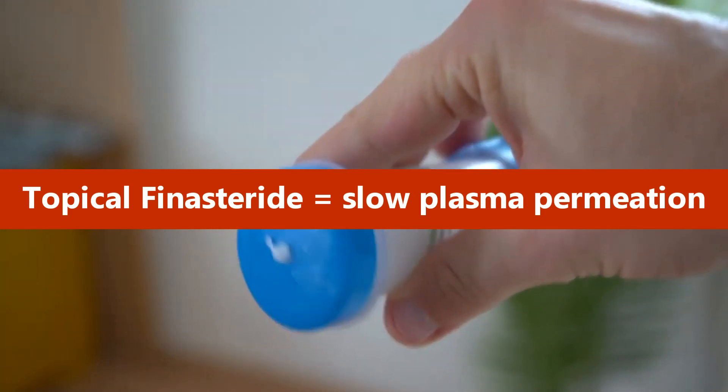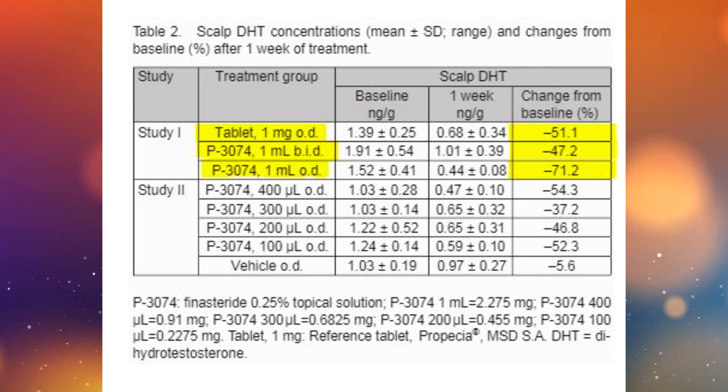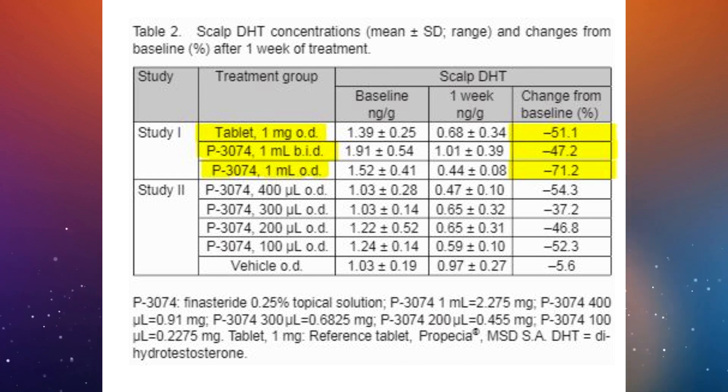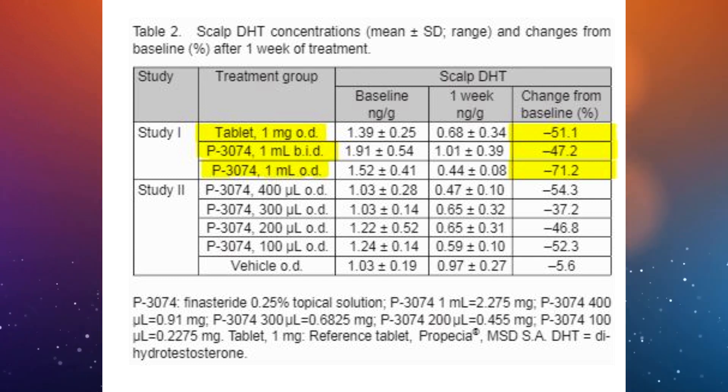On one hand you have oral finasteride, which causes pretty fast permeation into blood plasma, and on the other hand you have topical finasteride, which has a slower but more sustained permeation. Now let's look at how topical and oral finasteride suppress scalp DHT. Topical finasteride wins here — type 2 five-alpha reductase is predominantly expressed in hair follicles, and in the same study, once-a-day topical finasteride 0.25% achieved the best scalp DHT inhibition at 71.2%, followed by oral finasteride one milligram at 51.1%.